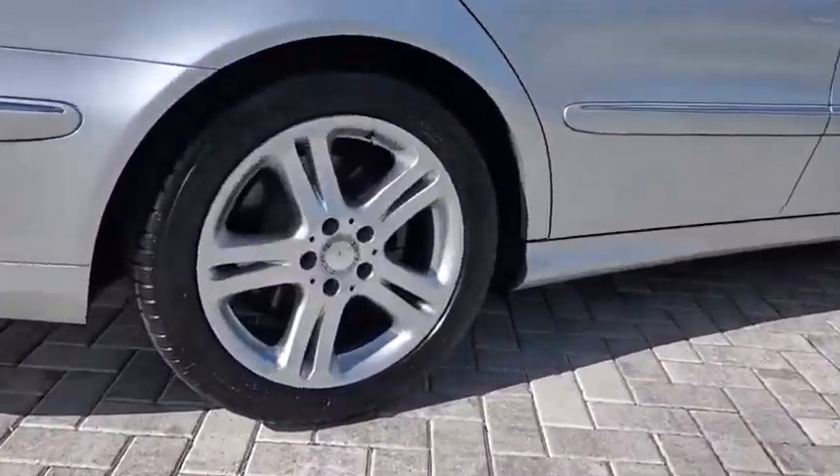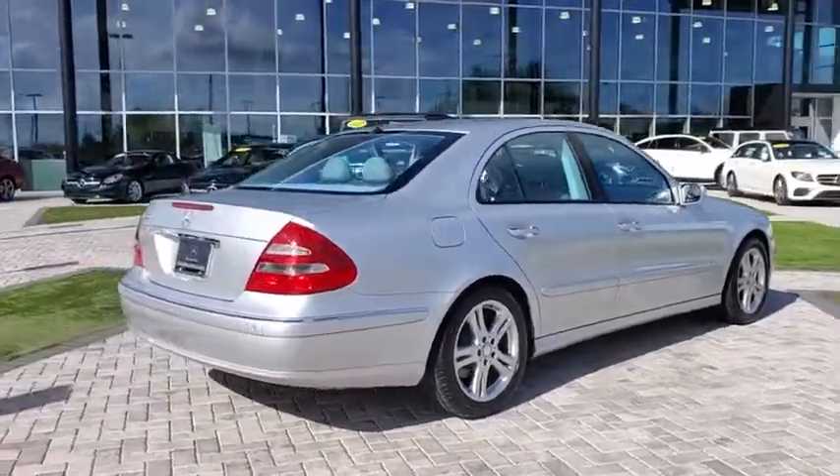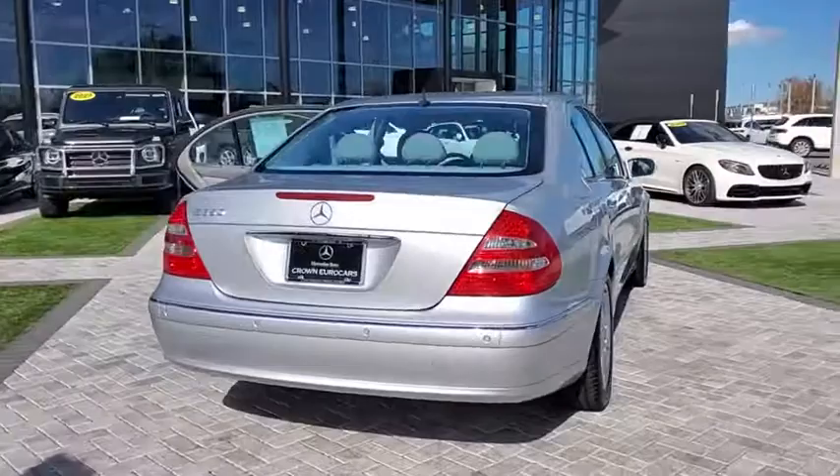The Mercedes E-Class is an impressive ride, very smooth and punchy. This vehicle has less than 65,000 miles.